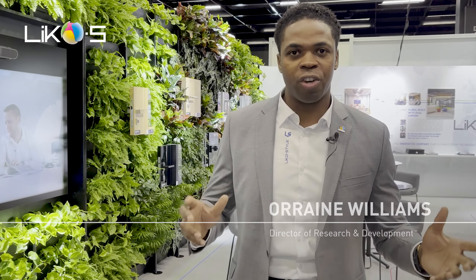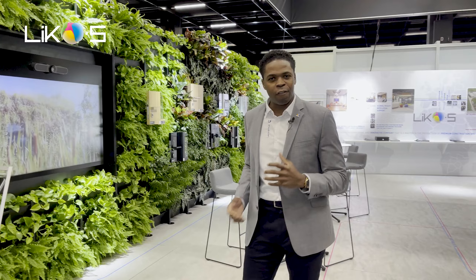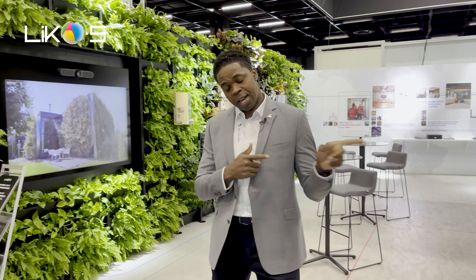Welcome to Orgatech 2022 in Cologne, Germany — the largest exhibition for office interior design. The theme for this year is 'new vision of work,' and I believe we fit right in. We're showcasing here a lush, beautiful green wall featuring our partition systems, and not only that, we are world premiering our revolutionary new modular office system called Oasis. Let's take a look.